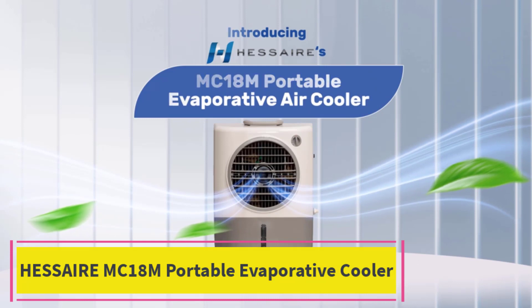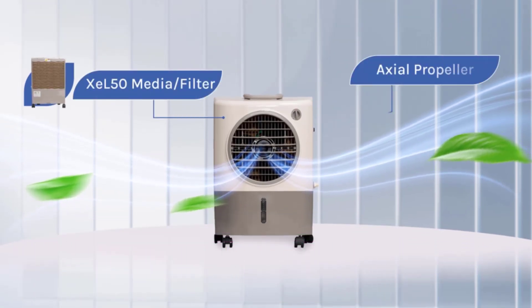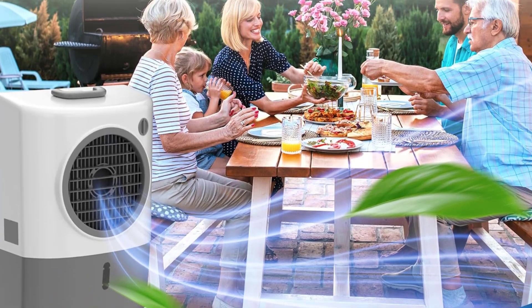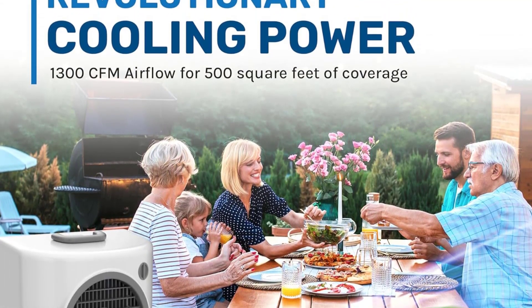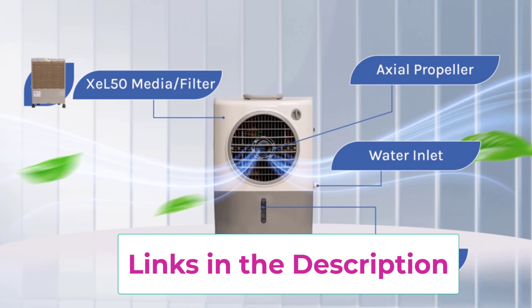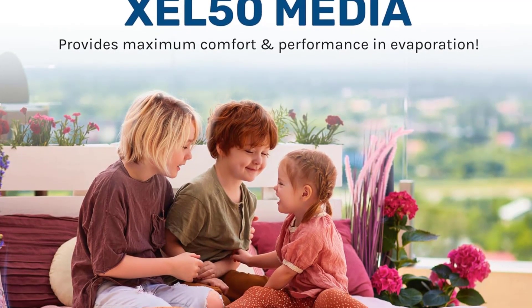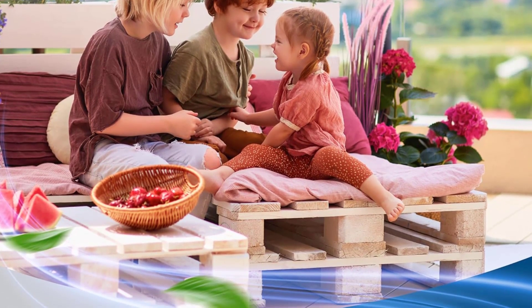Top two: the Hessair MC18M portable evaporative cooler. Weighing only 16 pounds and able to cool up to 500 square feet of space according to the brand, this sleek and stylish model from Hessair is a great, highly portable option with over 2,000 five-star reviews on Amazon. It's a great option for small to medium sized spaces — a studio apartment, a single room, a garage, a workspace, or even a small patio. The small dial on the front allows you to select one of five settings to adjust the airflow to your liking.